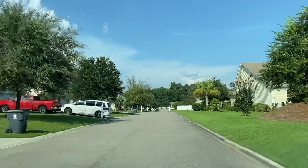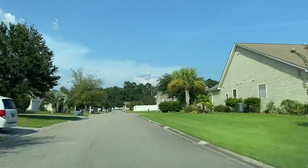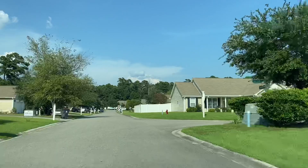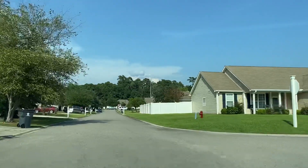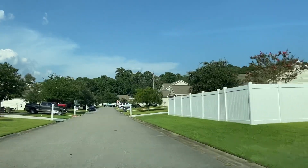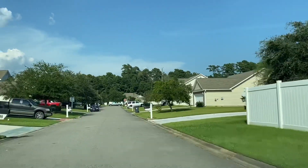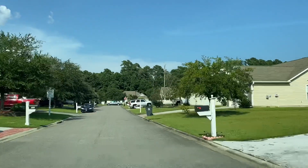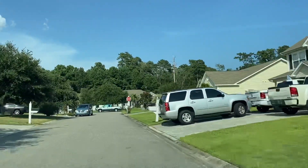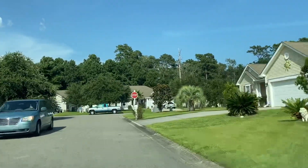A couple of homes here have had additions put on. It's a pretty well-maintained community. The Homeowners Association here is very affordable — I'm going to have a link down below if you want to look at the homes that are for sale. A lot of people like this because it's close enough but far enough away; you're not right at the beach. But it is an affordable home community.